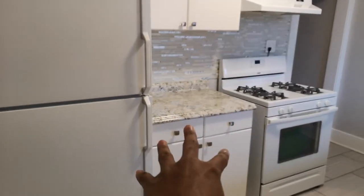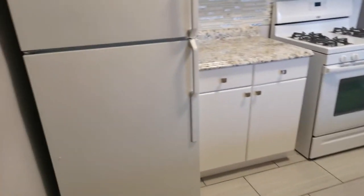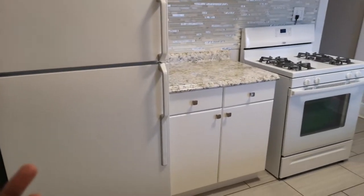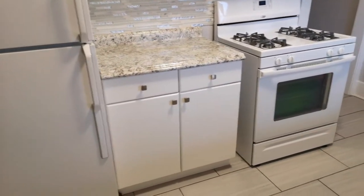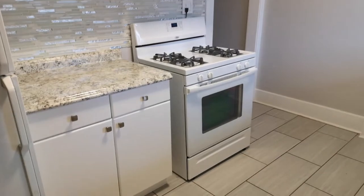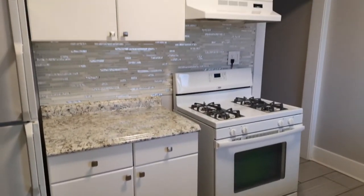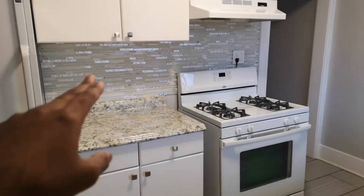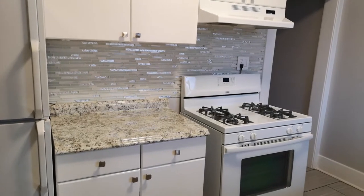If you want to get premium rents, you can upgrade the appliances to stainless steel, especially since the kitchen is nicely updated. You can find nice stainless steel for $1,500–$2,000, or even cheaper on Kijiji. But the backsplash work these guys did looks really good.